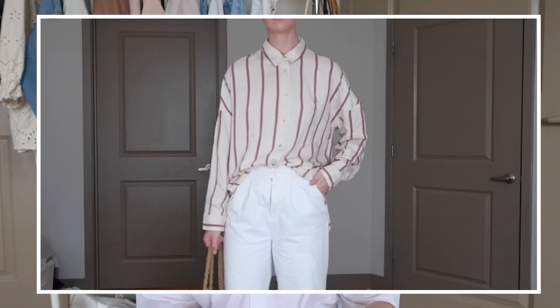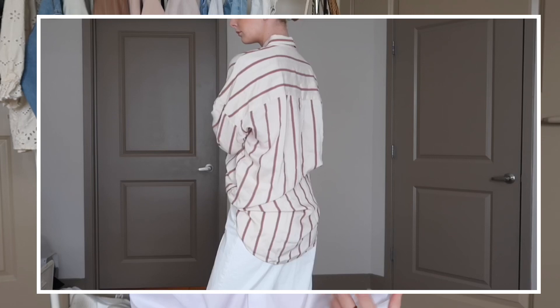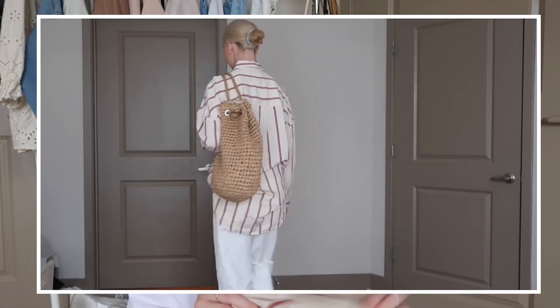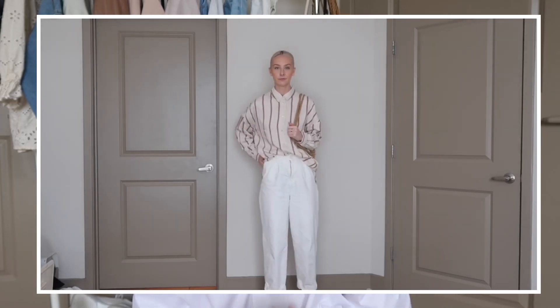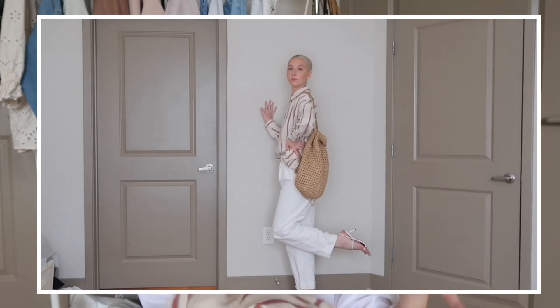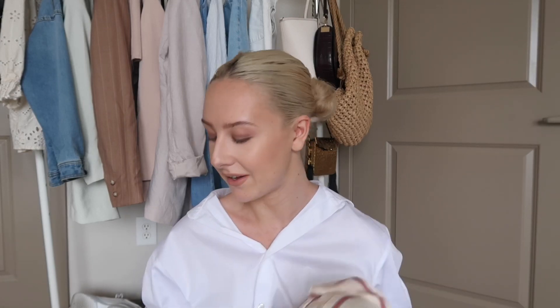We are onto our last item, and this is something I typically would never pick up — I usually don't go for any type of print or anything too loud. But I loved the way it was styled on the website so I just had to have it. It's a very long pinstripe top that buttons the whole way down. The model styled it with a high-waisted pair of white denim jeans and it looked really cool and summery. Let me know what you guys think — I'm not sure yet if I want to keep it.